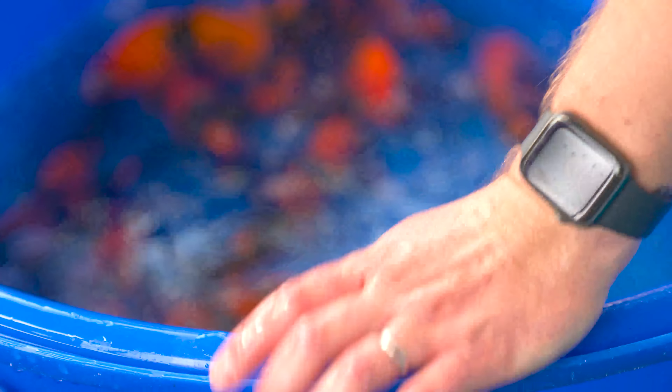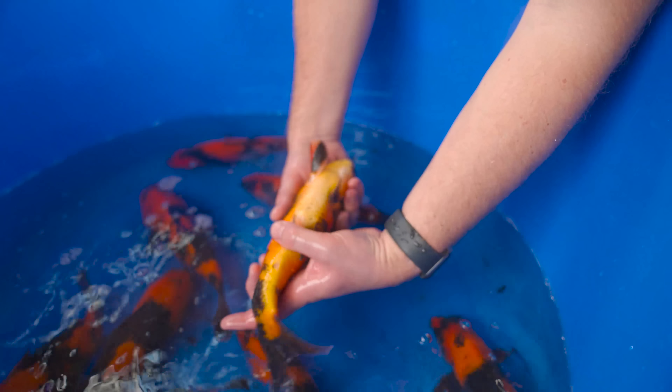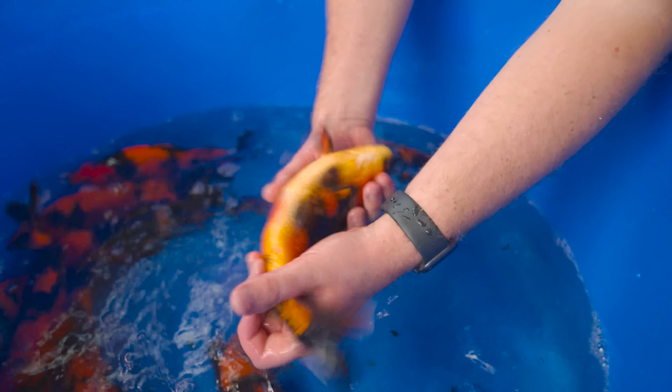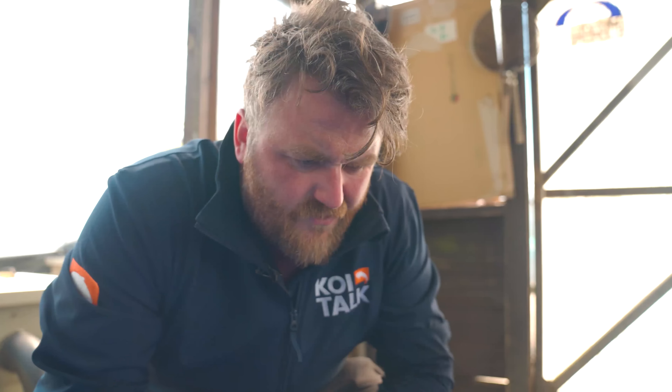As I'm moving every fish — pretty much by hand — I pick this one up and notice it feeling different. You can see there's actually no anal fin on that one, absolutely nothing there. It's a shame — great fish — but that's all part of raising koi.